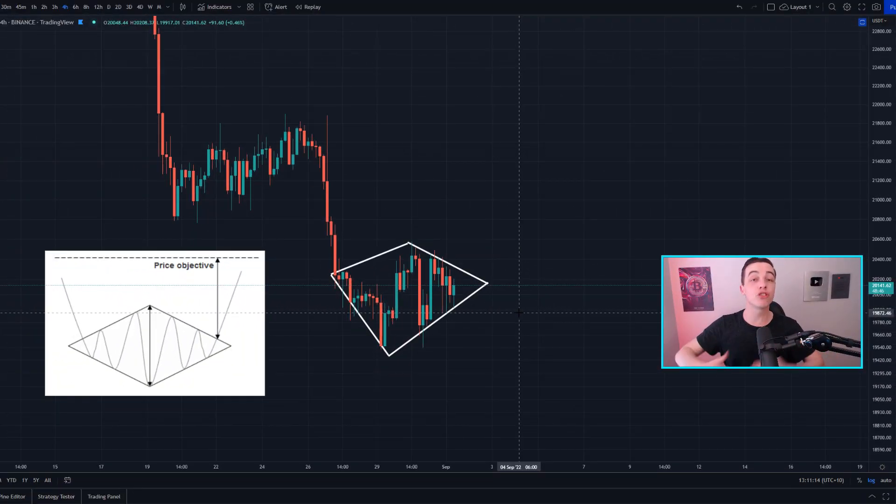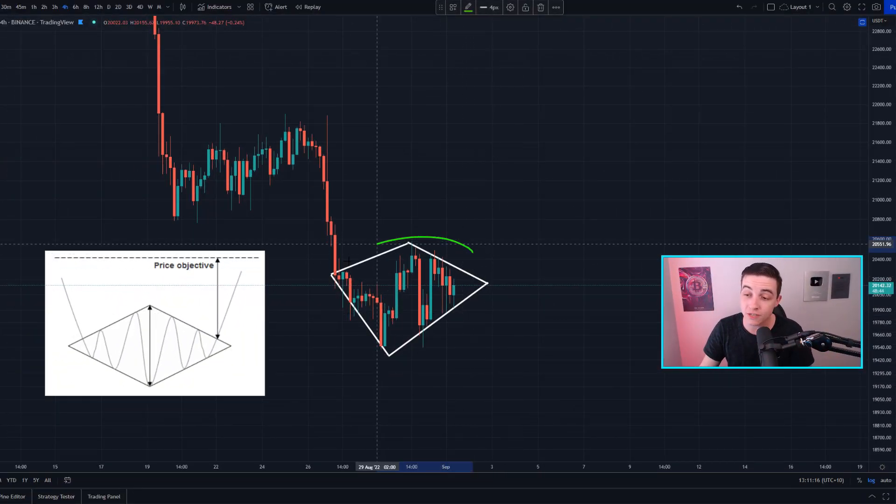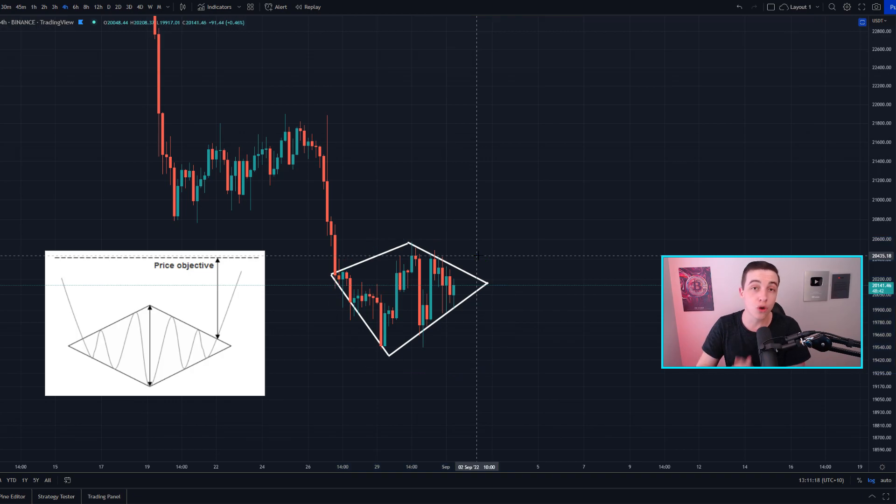Welcome back to the CryptoFight channel everyone, my name is Josh. Right now the price of Bitcoin is forming a new pattern that almost no one is paying attention to. In just a moment I'll be talking about that alongside the price targets for this pattern, so definitely stick around.